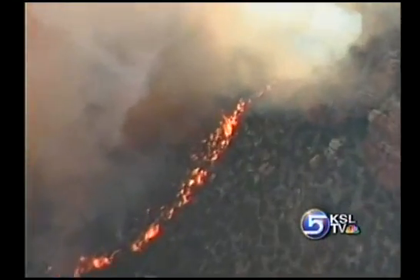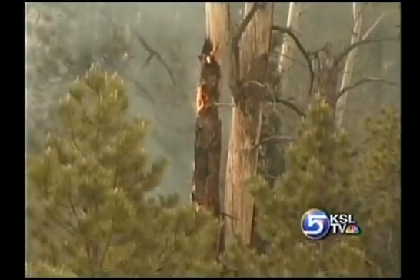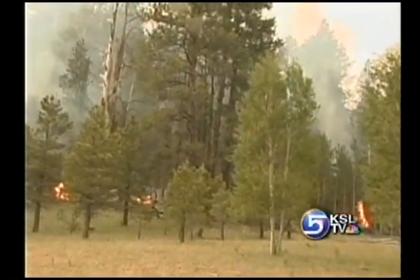Wildfires challenge firefighters all across the West. The fire season in southern Utah continues to intensify, and when flames roar towards homes, everyone gets nervous.